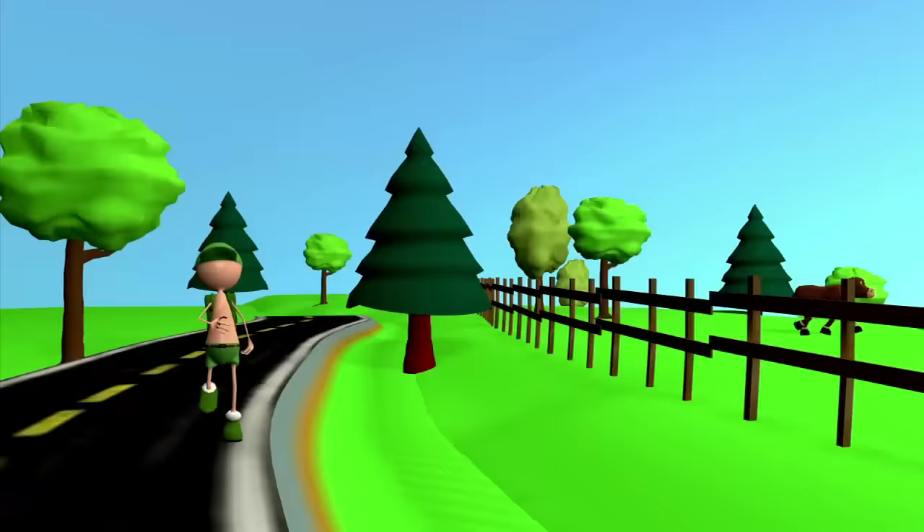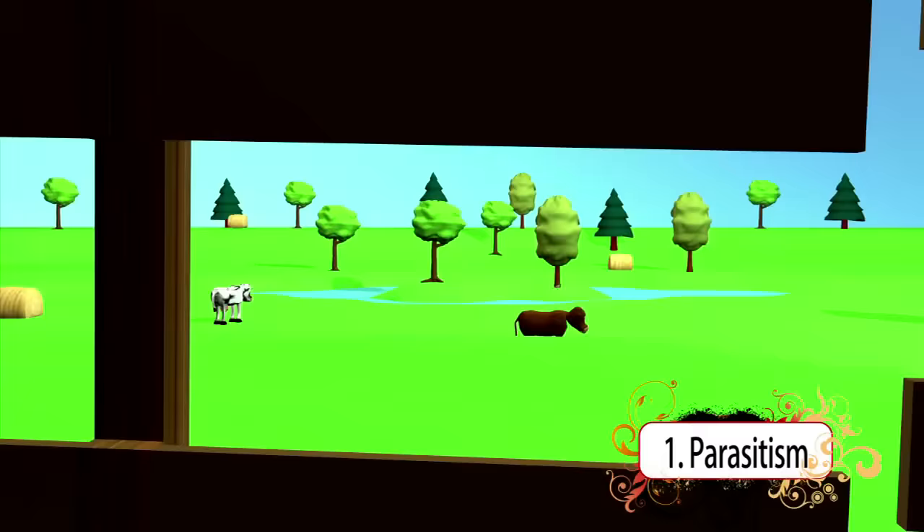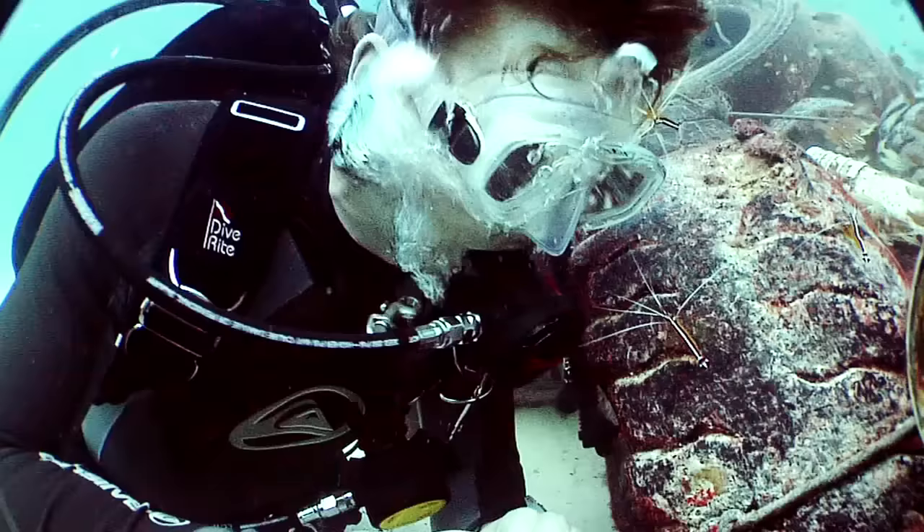Symbiotic relationships are divided up into three major categories. Parasitism benefits one species while the other is harmed — like ticks, for example. There are many examples here in the ocean, such as parasitic fish lice that cling to a host fish and feed on its body fluids.